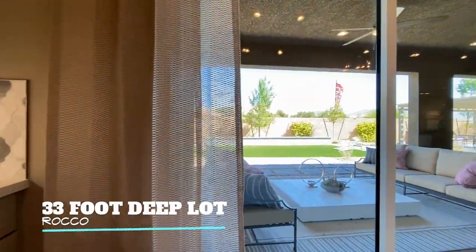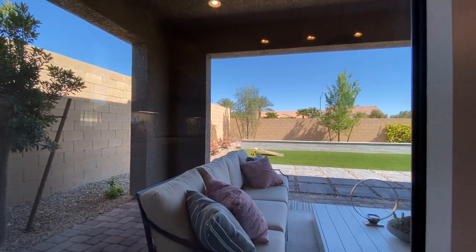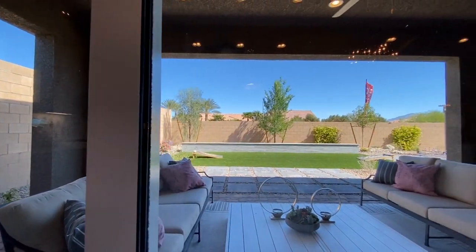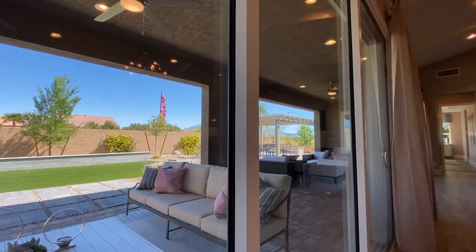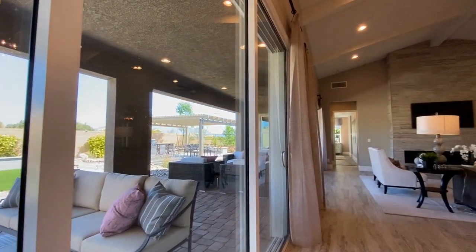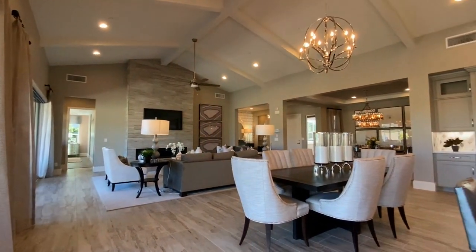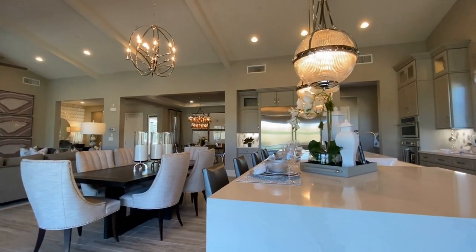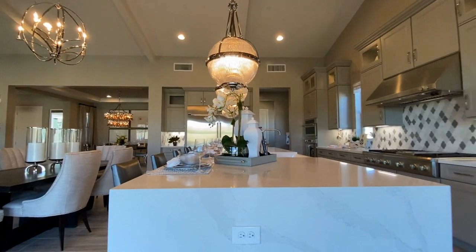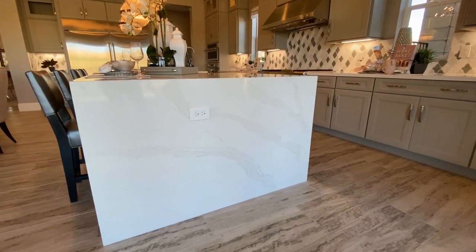This lot is a 33-foot deep lot on the model home, just to give you kind of an idea of what the size would be. They have these beams running down the ceiling in here, which is an option that they offer. They've got the waterfall edge here on the island — just stunning features.